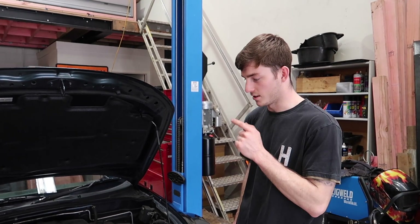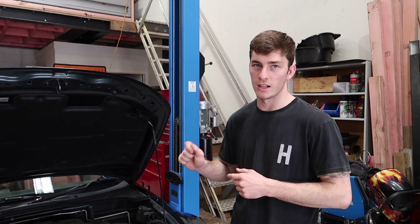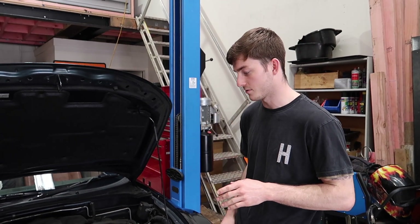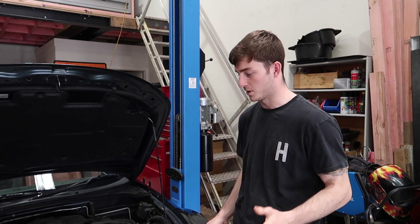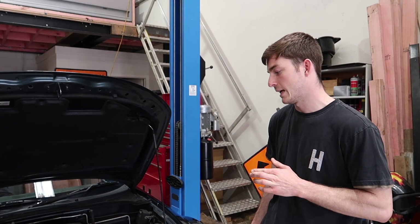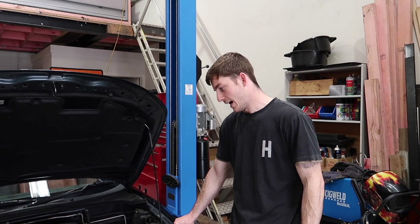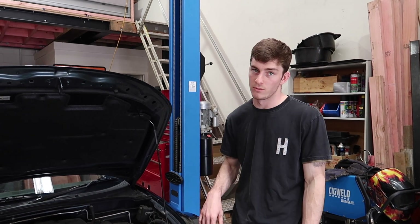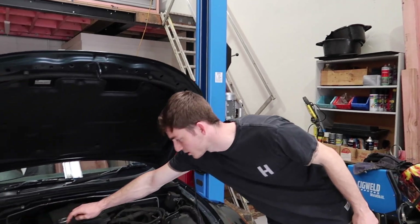So that leads me to believe it's either the VVT solenoid, which is really common on these. But that's usually on startup — you can hear it when it fires up. And as you heard, when Aaron started it up there was no noise until he gave it a bit of revs. So I'm thinking it's probably the chain — maybe a chain guide or something broken down in there. It's still not a huge deal, just got to pull the front of the engine down a bit, which is more involved than just doing the VVT solenoid, which is this guy on top.